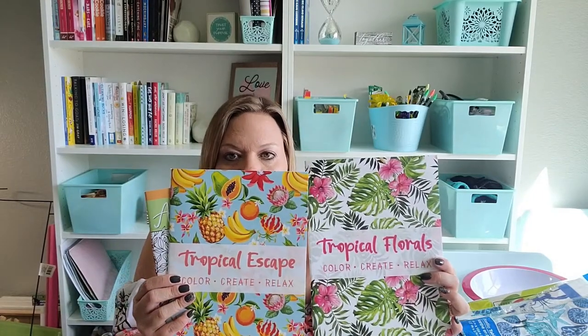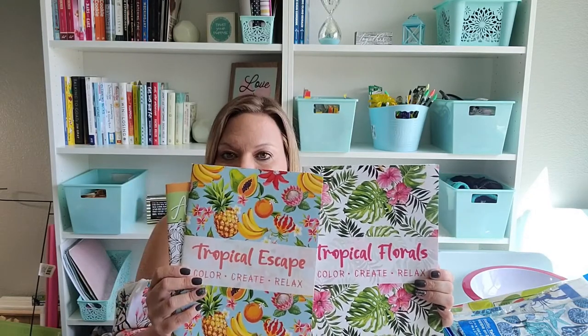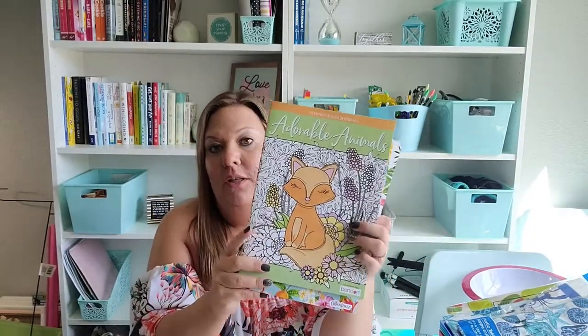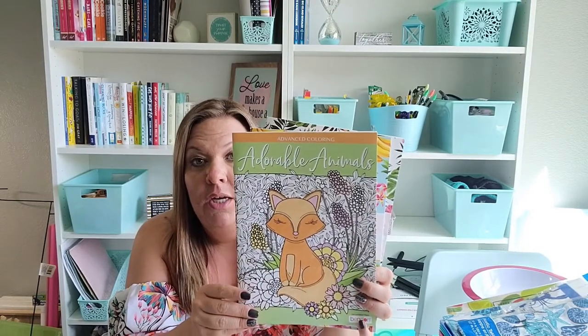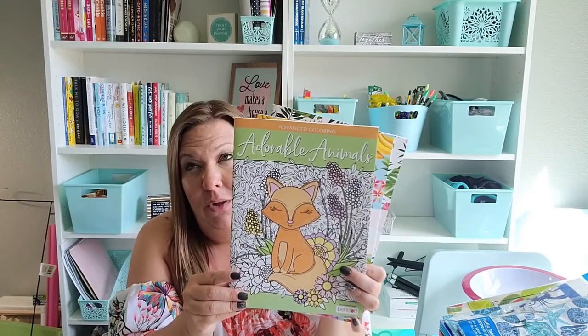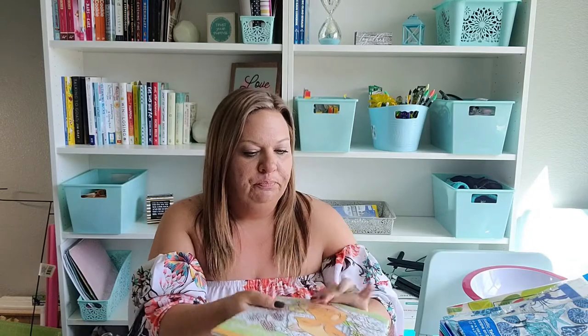I also picked up some coloring books. I got the tropical florals and the tropical escape just for myself, because I really love tropical stuff. I also picked up an animal coloring book for my son — he saw it when I had it for a gift basket and spotted a picture of an owl. He's a big Harry Potter fan and it made him want the whole coloring book, so I picked that up for him.